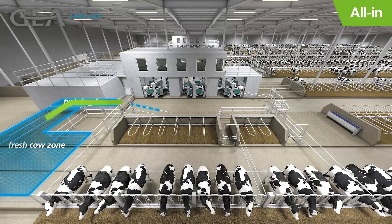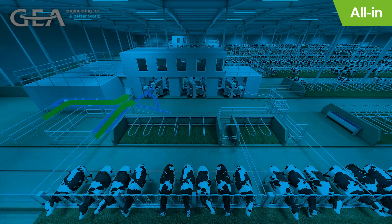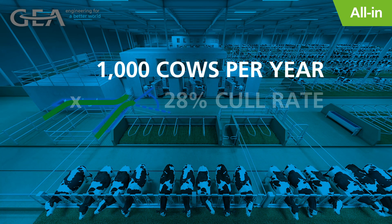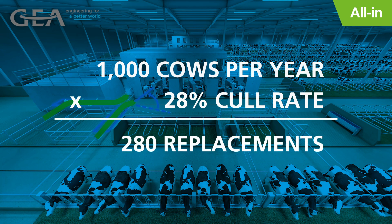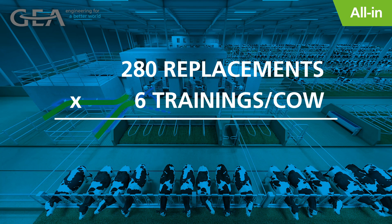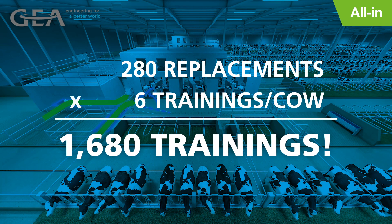Depending on your setup, she may calve in the robot barn or in a separate dry cow facility, but regardless, her first milking will occur in the robot. Training lanes are critical to the robot training process, and Ghia recommends their use to guide new cows into the robot and help keep them calm. While this may seem like a minor consideration, remember, if you milk 1,000 cows a year with a 28% cull rate, you will need 280 replacement animals per year. With an average of 6 training milkings per animal, you will have 1,680 trainings a year in the robot.